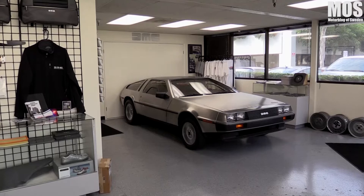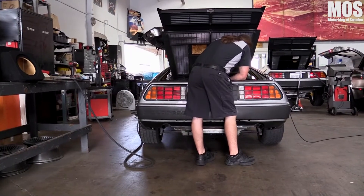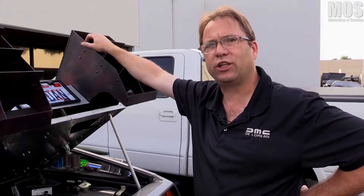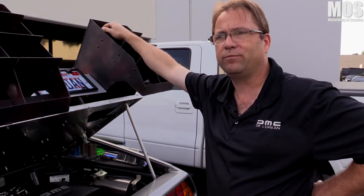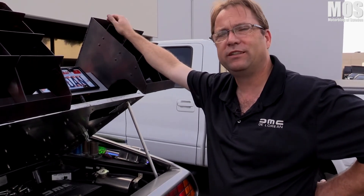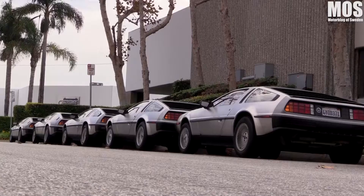Not many people know that John DeLorean actually had two really powerful DeLorean prototypes built with double turbo. John DeLorean sent two cars off to Legend Turbo to get them done, because he knew he needed a faster car — he knew he needed power. Unfortunately, they never came to fruition. There are two prototypes out there, but the company didn't stay around long enough for John to do all the things he wanted to do with it.